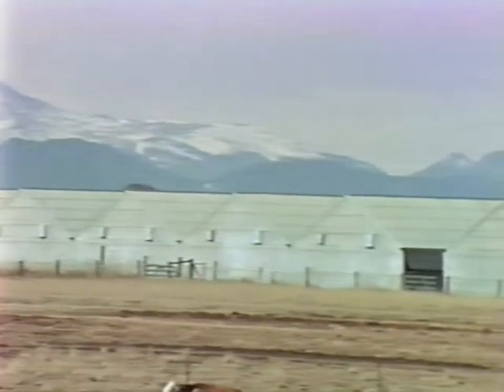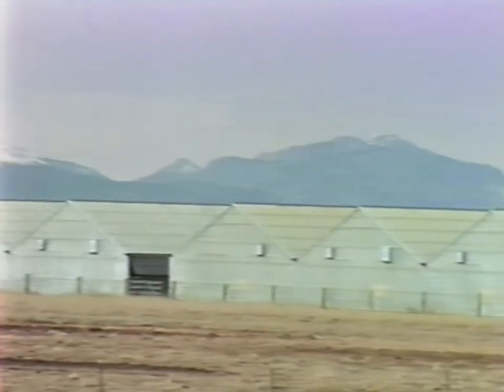Located near Colorado Springs, Colorado, HydroGardens is the leading United States producer of custom equipment, fertilizers, and greenhouses, meeting the rapidly growing needs of the controlled environment grower.